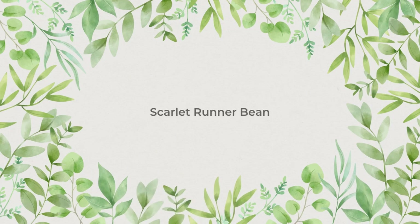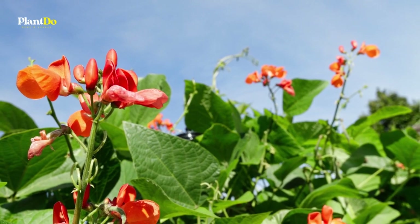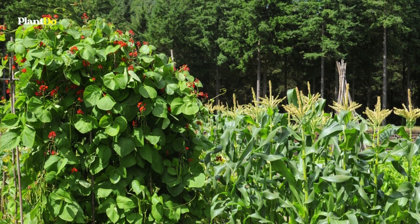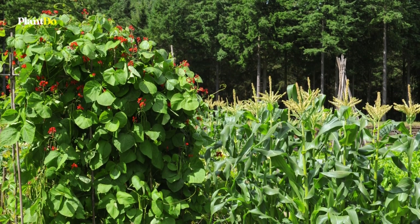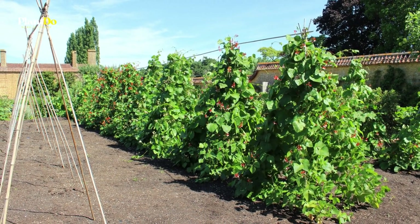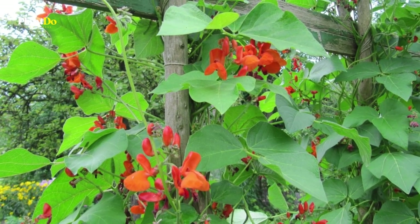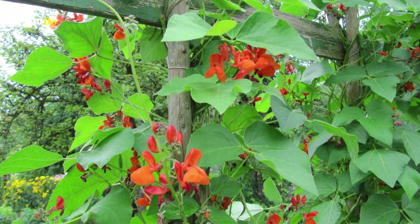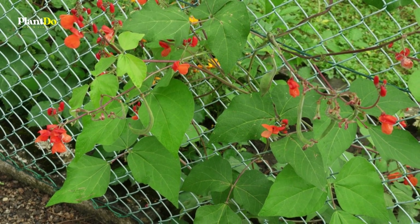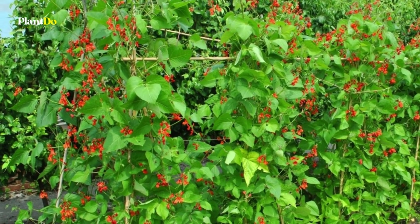Number 6: Scarlet Runner Bean. Scarlet Runner Beans are easy to grow and offer a double whammy: bright decorative flowers followed by a productive crop of beans. These vines add color to a trellis in an edible garden or can grow to quickly create a screen for a sunny spot on the patio. To prolong flowering, make sure to harvest the beans regularly. Picked young, the pods can be eaten as green beans. Left a bit longer on the vine, they can be used as shelling beans. The scarlet flowers are attractive to bees, butterflies, and hummingbirds.